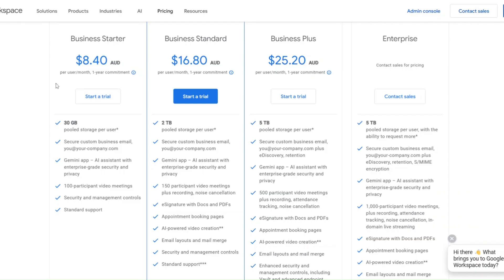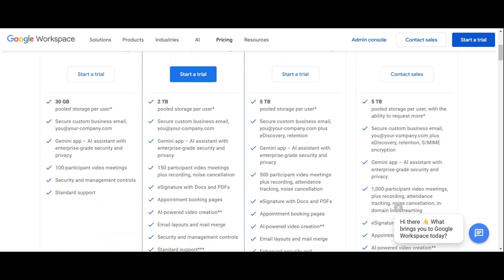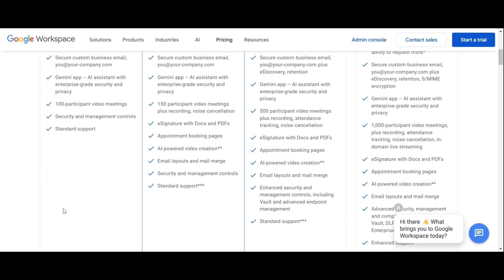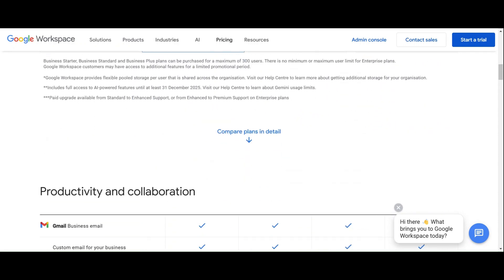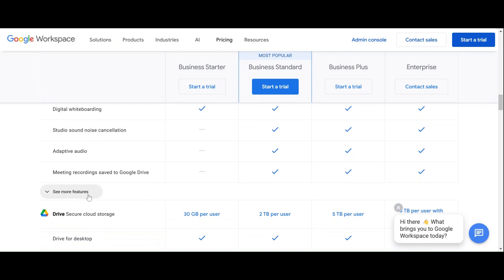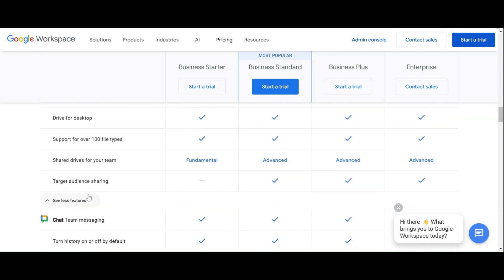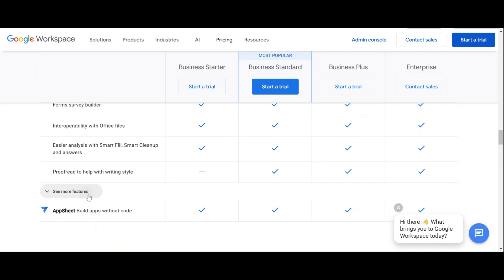So let's break down the three business-level plans: Starter, Standard and Plus. Business Starter comes with all the core apps, the ability to hold 100-participant video meetings, and 30 GB of storage per user. It's the most cost-effective and useful if you're just getting started. There are some limitations though: no video recording or noise cancellation during a video call, no e-signature options for documents and PDFs, no appointment booking pages, no email layouts or mail merge, and you can't create custom branding for document and form templates.